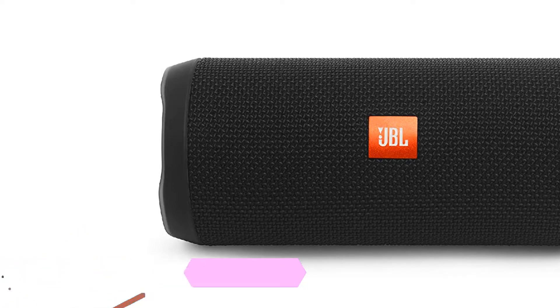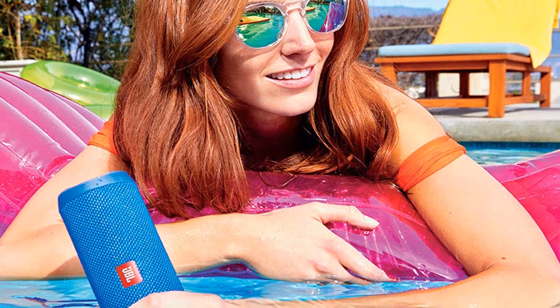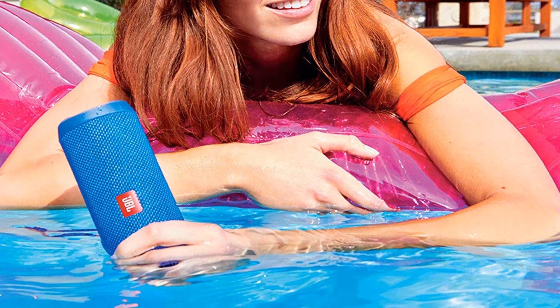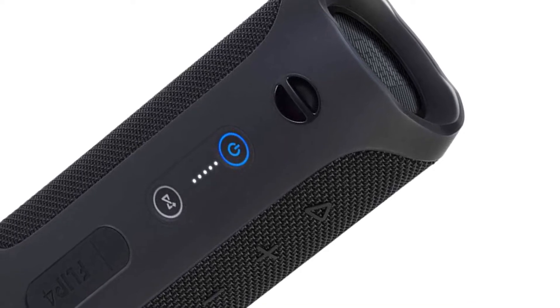The Flip 4 is a cylindrical, compact, portable Bluetooth speaker from JBL Harman's next-generation series. JBL is a reputable audio product fabricator who consistently keeps up to date with technological evolution. It is powered by a rechargeable 3,000 mAh lithium-ion battery.